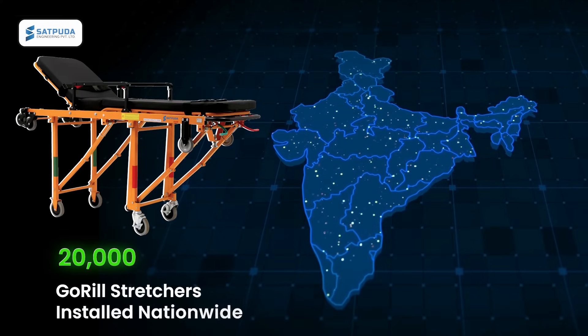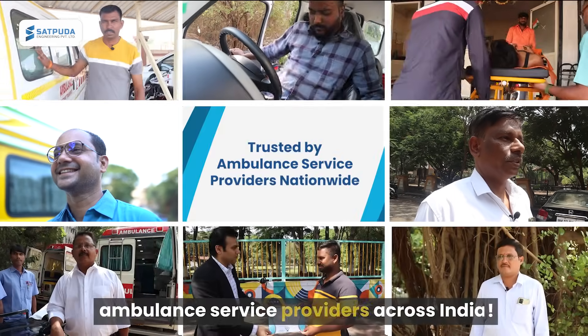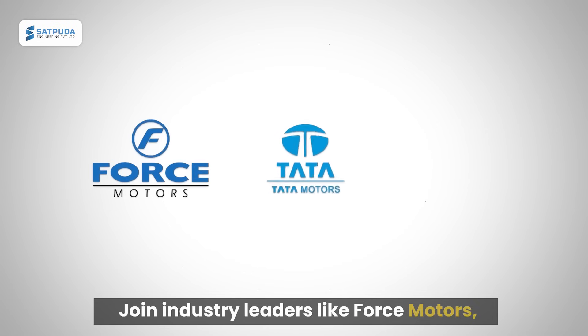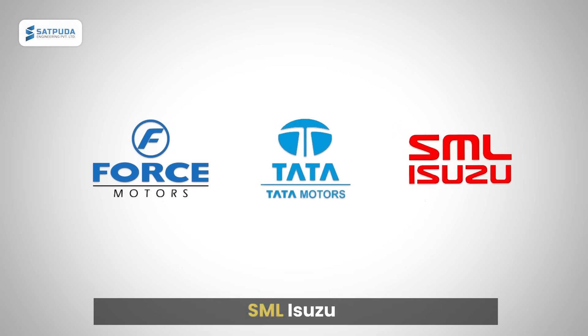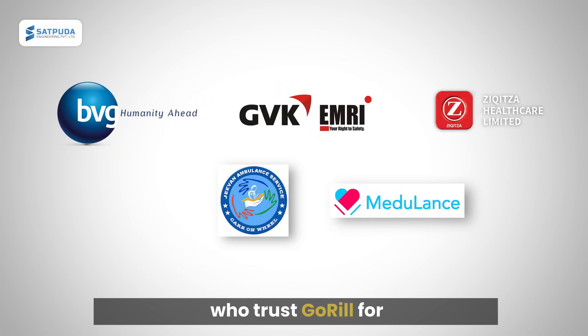With 20,000 Goril Stretchers installed nationwide, we are the trusted choice for ambulance service providers across India. Join industry leaders like Force Motors, Data Motors, SML Isuzu, and numerous ambulance bodybuilders and ambulance service providers who trust Goril for superior emergency solutions.